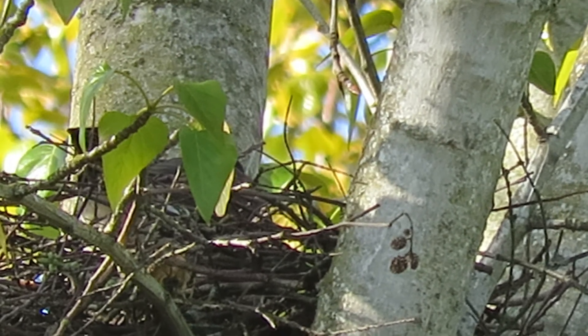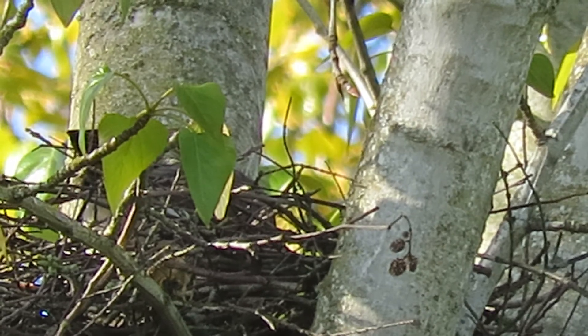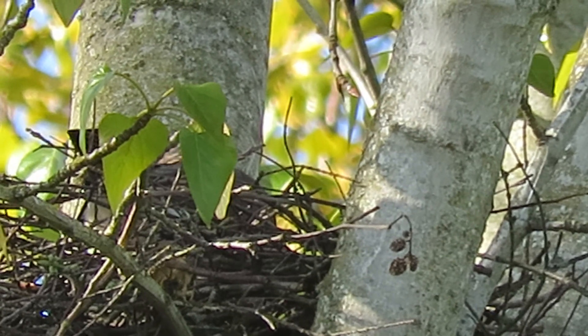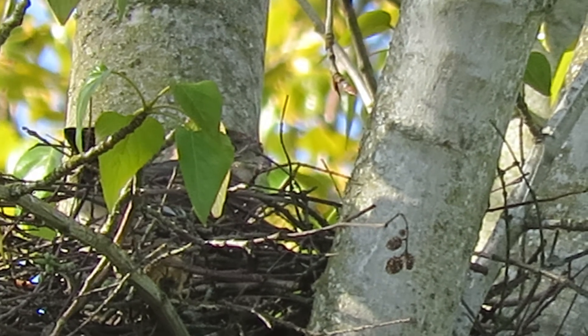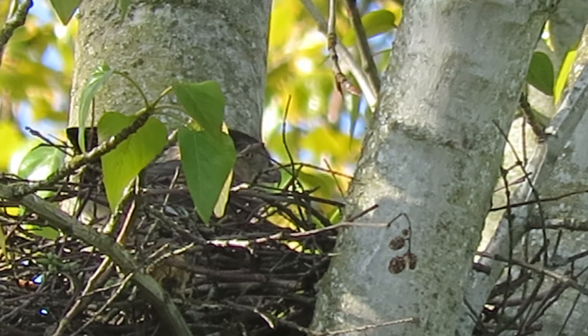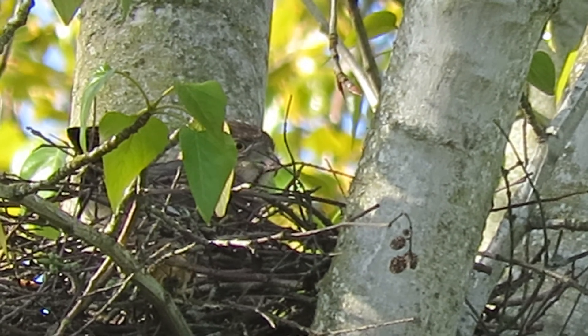So we've got a ritual going. This is her busy week — got to get that clutch together so they can start incubating. Last week of April, there she is, putting an eye on things, maintaining the eggs.